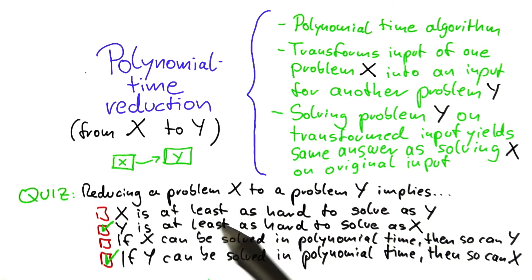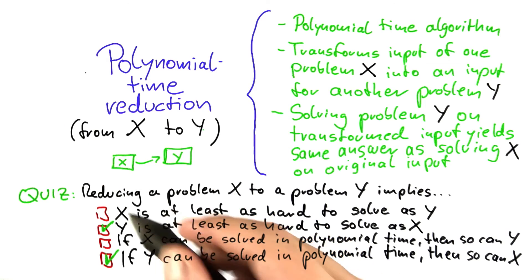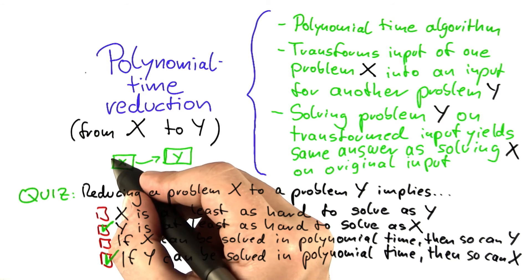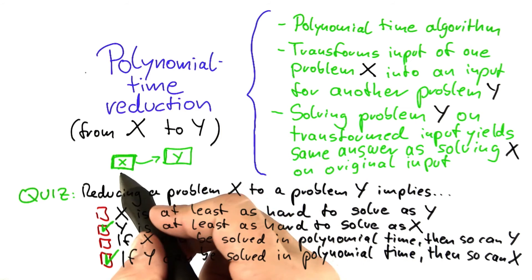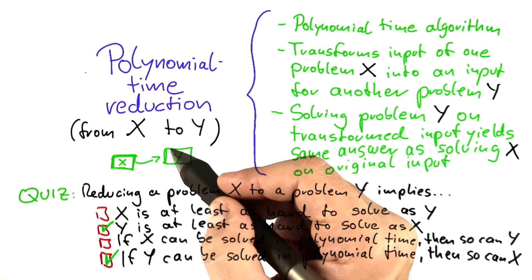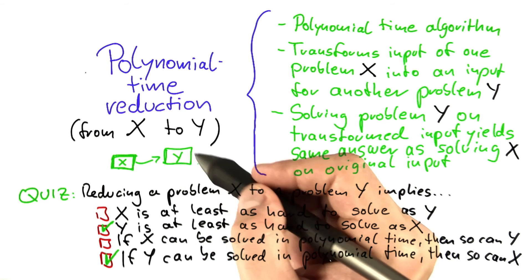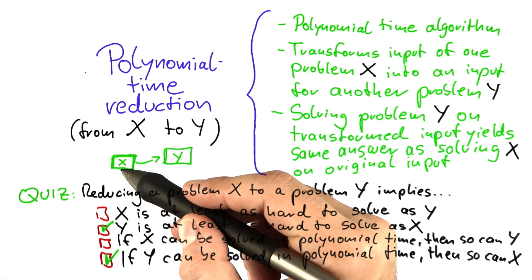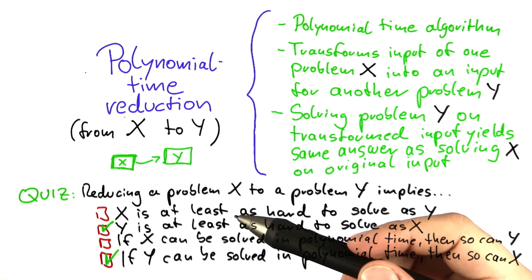If this quiz confused you a little bit, a good way to memorize what a reduction from x to y means is: if you have a reduction from x to y, that basically means problem x must be able to fit into problem y. And that is why problem y is in a way larger or harder to solve than x. So you take problem x and put it into y — that is what a polynomial time reduction can be pictured as. At least for me that's very helpful, and I do hope it is for you as well.